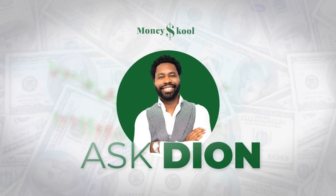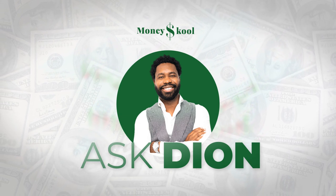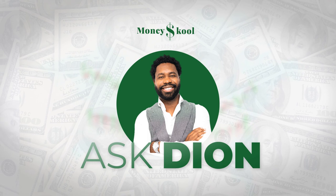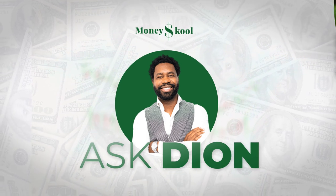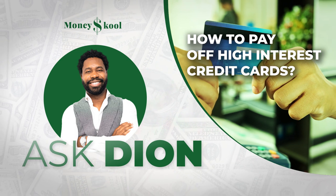Welcome to Ask Dion. In these videos, I will be answering your questions and giving insights about investing, trading, personal finance, and business for beginners. I am Dion Pounsel. In this video, we will give some ways for paying off high-interest credit cards.